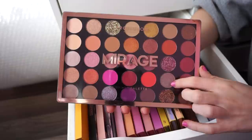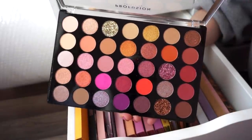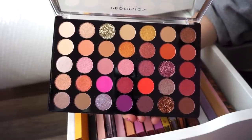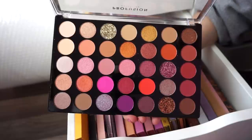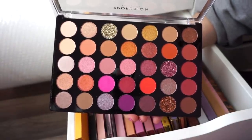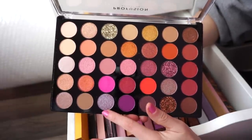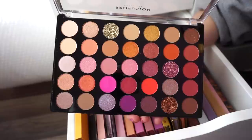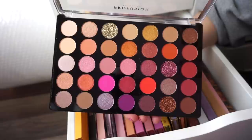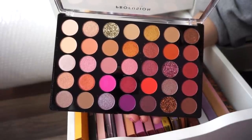Next I have the Profusion Mirage Palette. I think they sent this to me in PR. I haven't used it way too much — I was inspired by it but also wasn't at the same time. The only shade I really love in here is pretty unique, but there are some really thick, heavy glitters in here which sometimes turn me off. It's nice and decent, and I have to give it more love because I think it has potential.